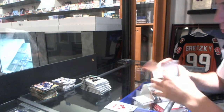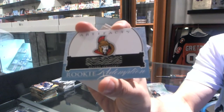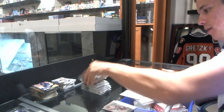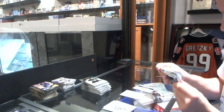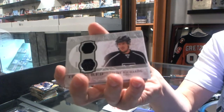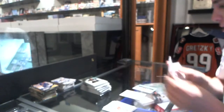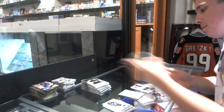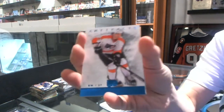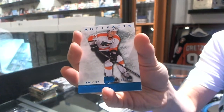We've got a Rookie Redemption for the Ottawa Senators' Corey Conaker. We've got a Treasure Swatches for the LA Kings' Mike Richards. We've got a Blue Parallel, number 85, for the Philadelphia Flyers' Maxime Talbot.